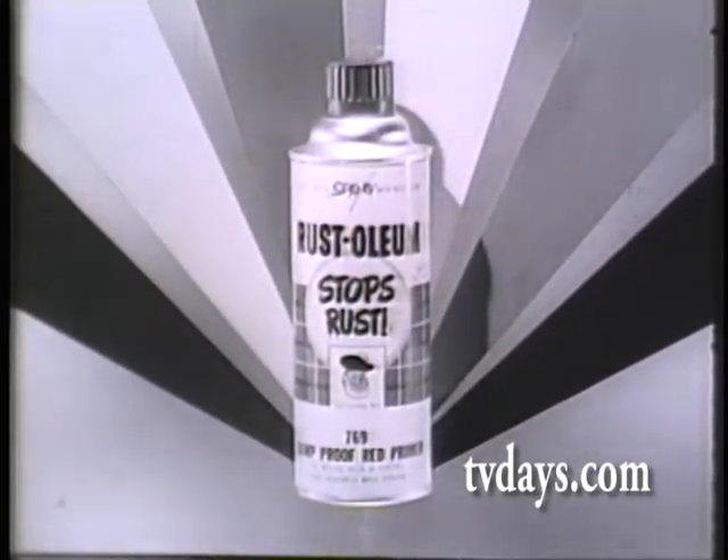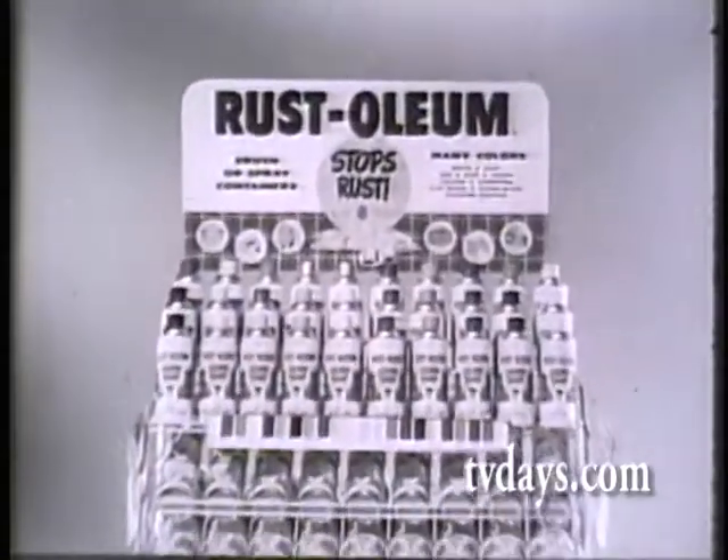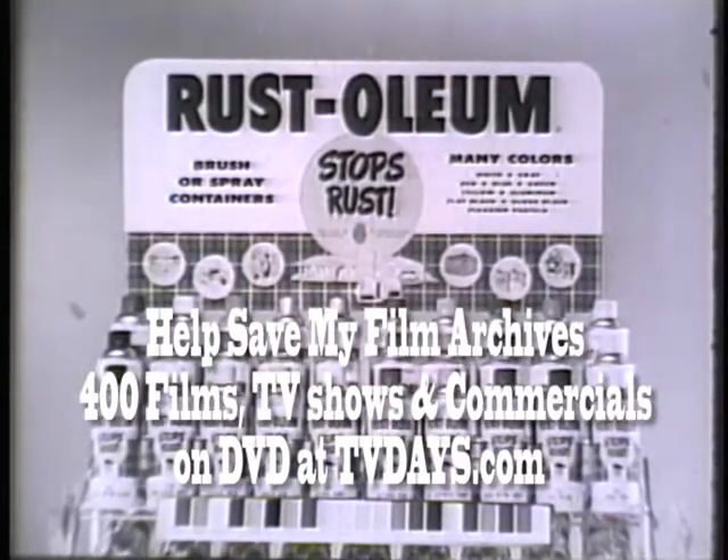Don't accept imitations. Look for this display at your nearby paint, hardware, lumber, or department store. It identifies your registered Rust-Oleum dealer.